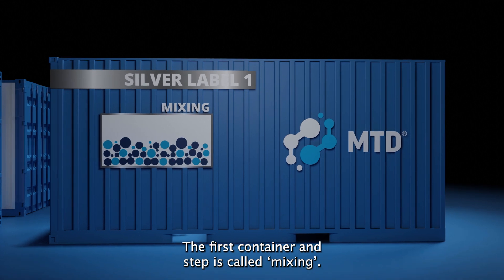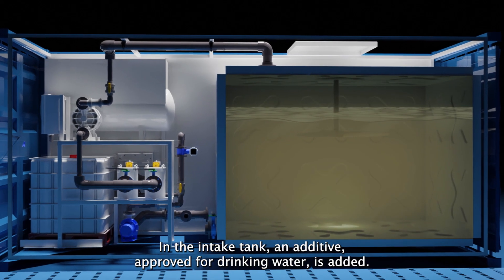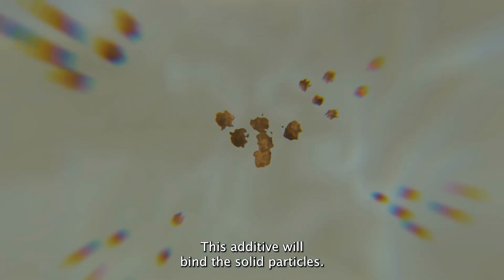The first container and step is called mixing. The wastewater is pumped into an intake tank. In the intake tank, an additive approved for drinking water is added. This additive will bind the solid particles.